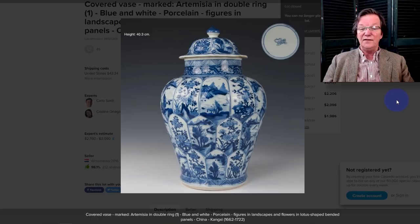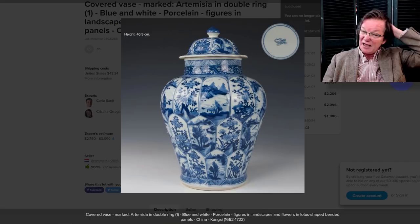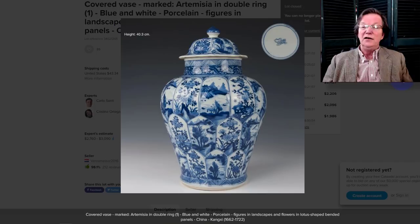The big 40-centimeter Kangxi jar with the lid was over on Catawiki. We're trying to include more things on Catawiki that are unreserved because some sellers go overboard with reserves, keep running items through, and end up hurting themselves. One other thing about Catawiki — someone asked why they can't buy from Canada. There are a few countries they don't ship to, including Canada and Australia. I sent them a note and they said they are working on expanding. I don't understand why shipping to the US is different than Canada. The jar itself brought $3,089, right in the range for these.